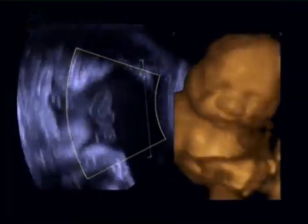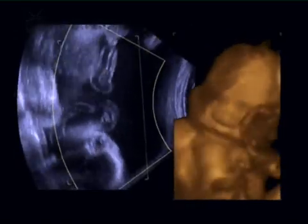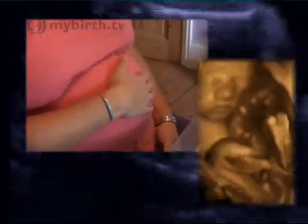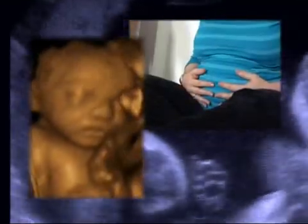The baby is even more active now and its position can change regularly as there is still room for it to move. You should be aware of your baby kicking, but if the movements lessen, you should ask your midwife or obstetrician to check that all is well. Your baby still has 11 weeks to go before he is due to be born.